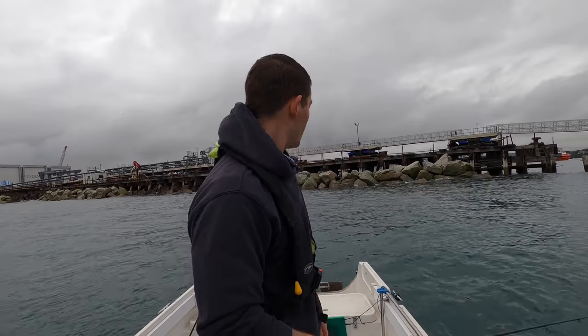With the little lure I'm just bouncing it back along the bottom. I'm just trying for anything — flatfish, a bass, any fish today is a bonus.